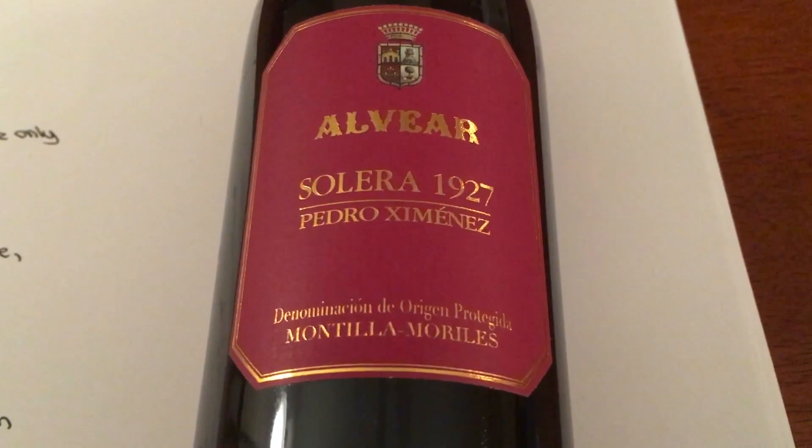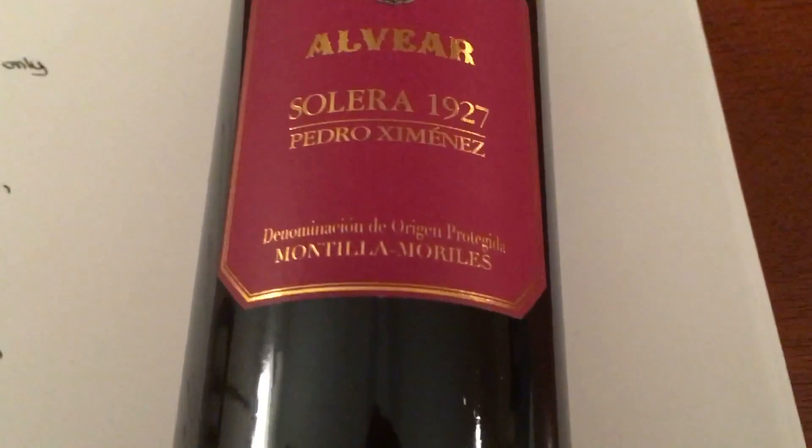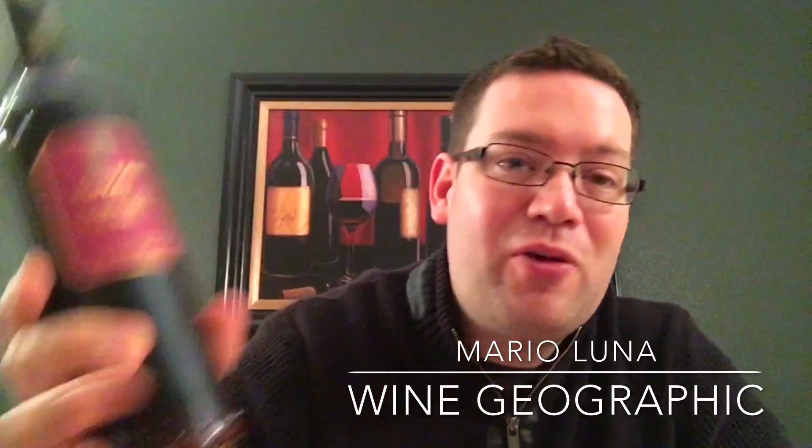So expect it to be very sweet — fig, toffee, blueberry. It's from Montilla-Morales, and this is your Sherry Startup Kit. I hope you enjoyed the notes from this week's Winecraft with your Sherry Startup Kit, especially knowing that you can try a wine from 1927 with the Alvear Pedro Ximenez.